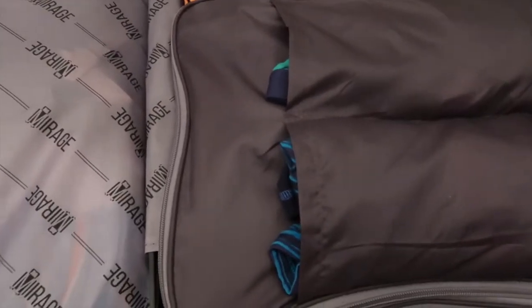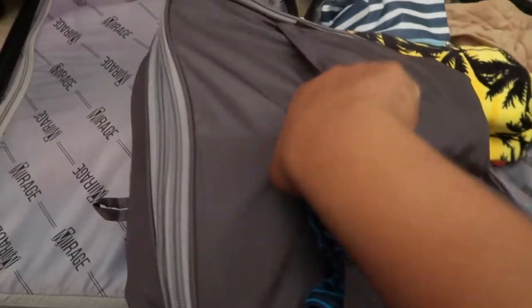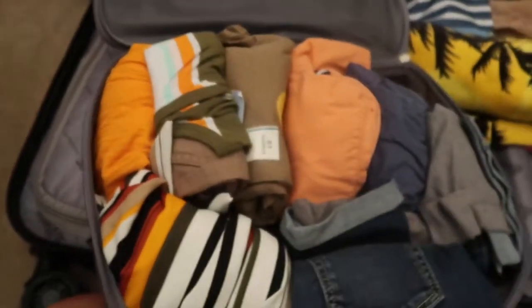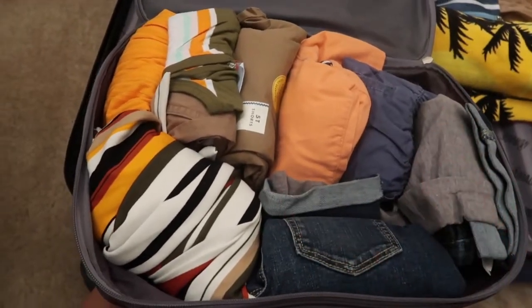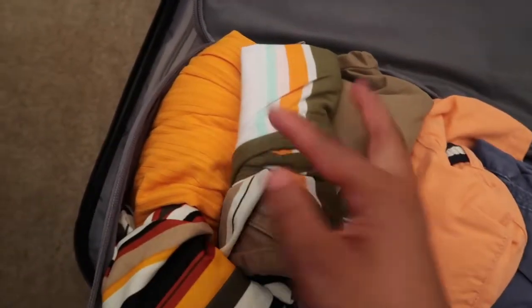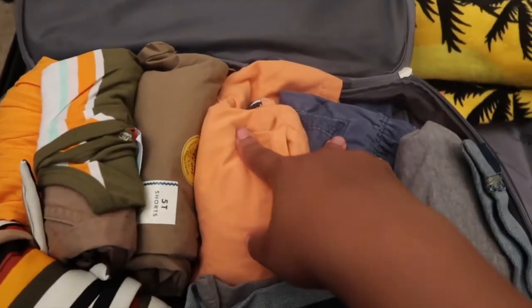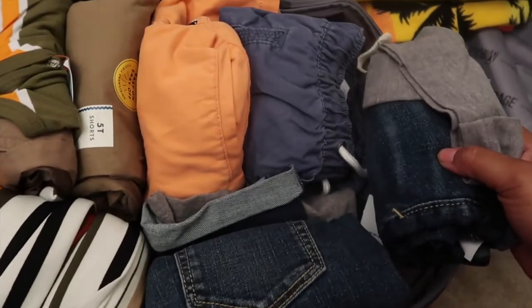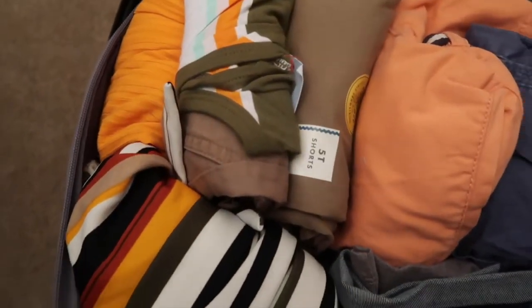Moving on to suitcase number two. We have another packing cube in here — I put Makai's underwear on one side and Malik's underwear on another side. When you open it up we have a couple more outfits. These are pretty much just-in-case type of outfits. We have an outfit for all three of us — the kids have a dressier outfit just in case we go to a fancy dinner or something. And then they have an extra play outfit, and I have one extra outfit in here.